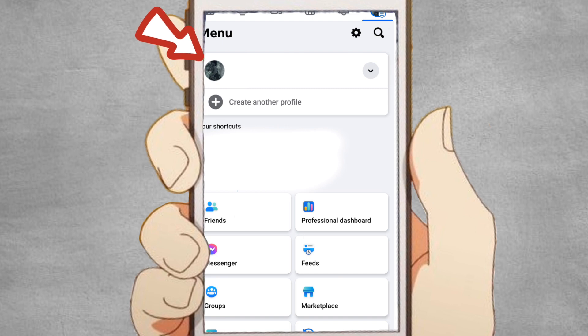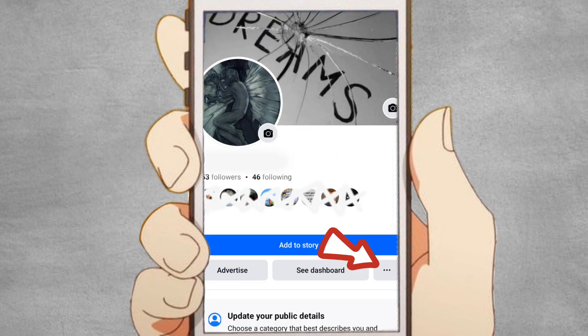Click on your profile picture or name to navigate to your profile. On your profile page, click on the three dots button.